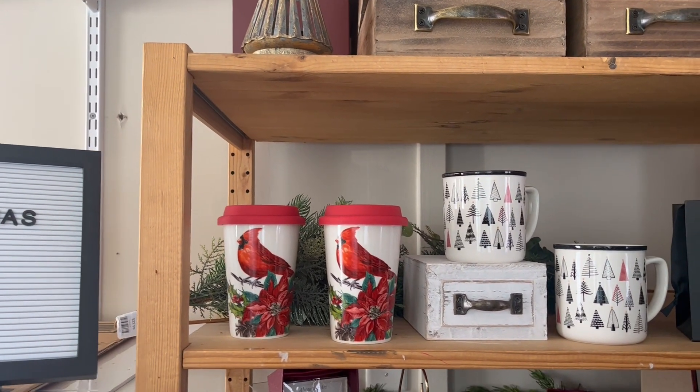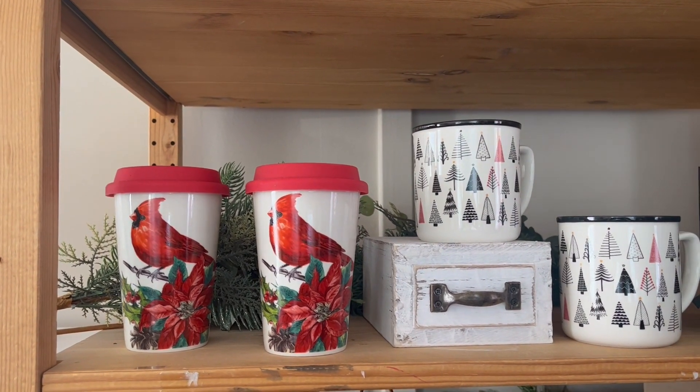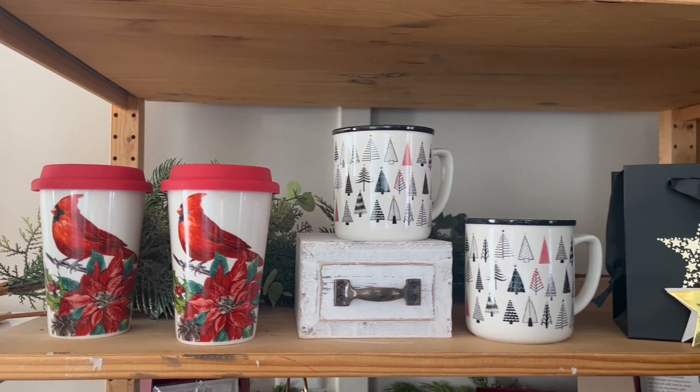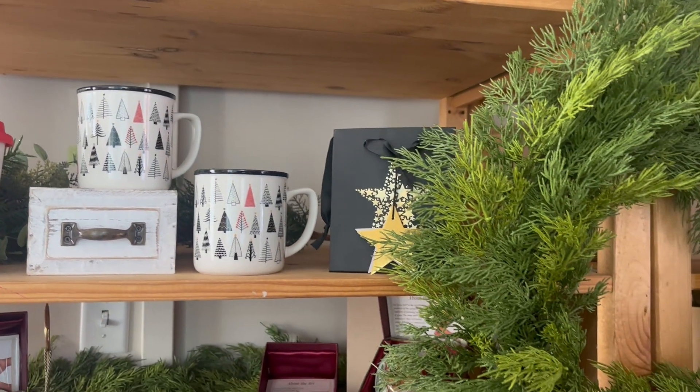We have some amazing Christmas mugs. I love these cardinals sitting on a poinsettia branch — travel mugs, absolutely stunning — and some different styles of mugs as well as some home decor.